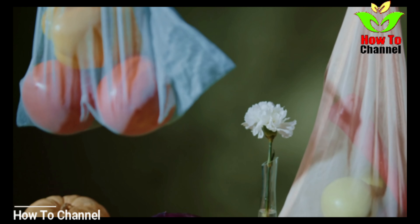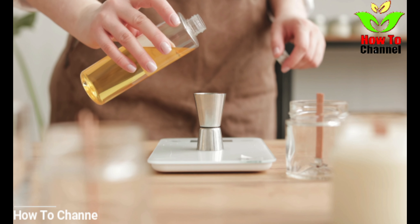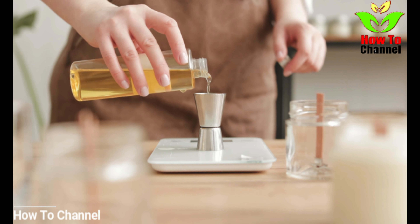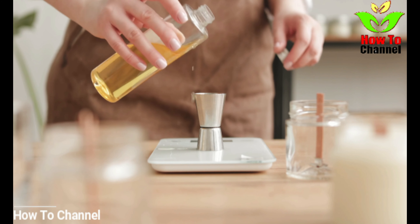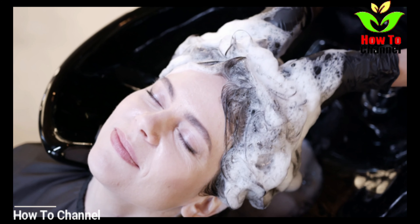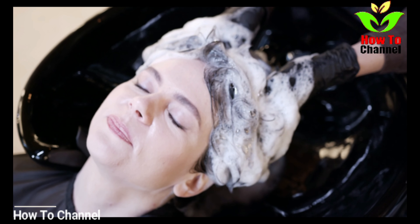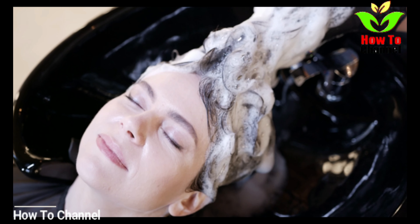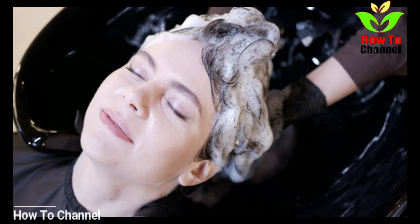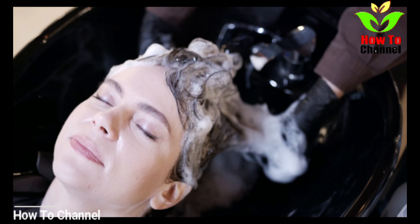This homemade remedy is very simple and easy to make. You will need coconut oil and three teaspoons of lemon juice. Simply mix three teaspoons of lemon juice with some coconut oil, then apply this mixture on your hair and massage it into your scalp. Leave it on for at least an hour, then wash it out and shampoo your hair with a mild shampoo. Repeat this process every week.